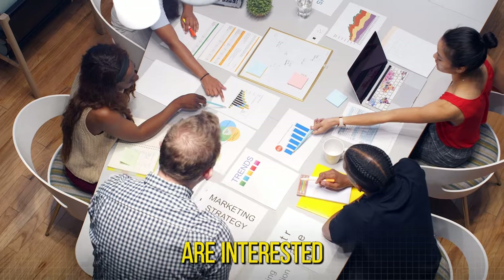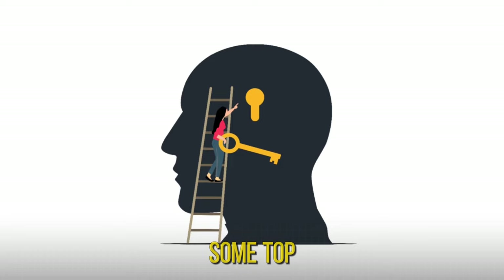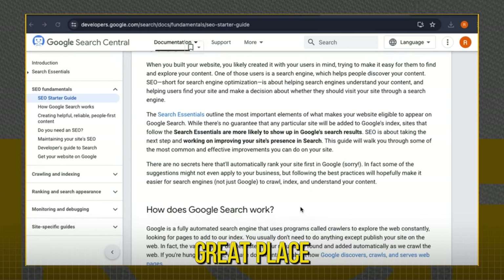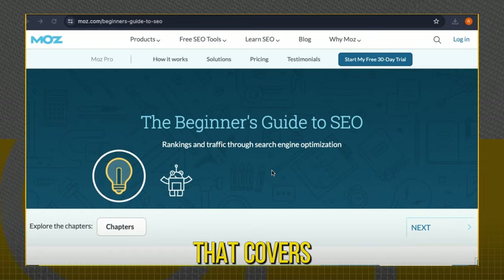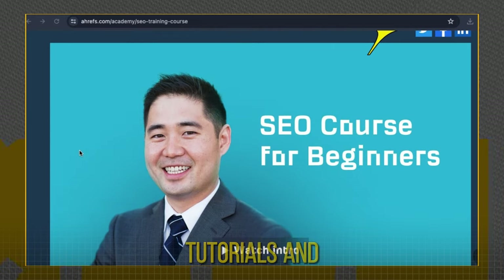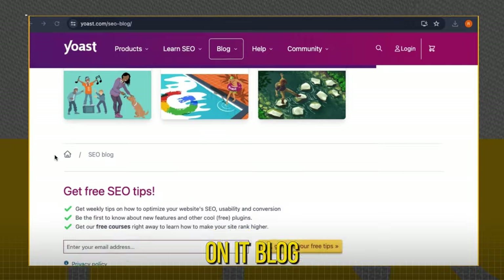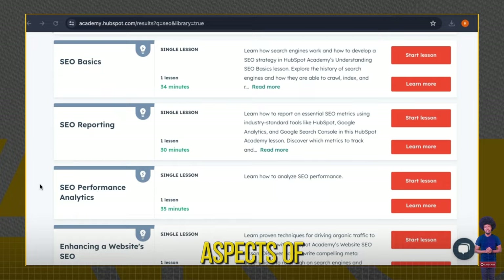If you are interested in learning SEO, I have great news for you — you can study it for free online. Here are some top resources: Google's SEO Starter Guide, a comprehensive guide directly from the search engine giant and a great place to start. Moz offers an in-depth, easy-to-understand guide that covers all the basics. Ahrefs provides a free course that includes video tutorials and actionable tips. Yoast, known for its SEO plugin, also offers valuable insights and tutorials on its blog. HubSpot offers free courses on SEO covering various aspects of inbound marketing.